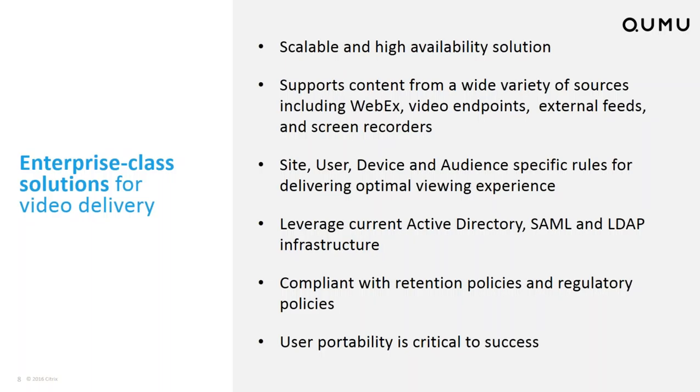As you look at that video being generated, you need to be able to set rules for site-specific, user-specific, device-specific, and audience parameters so that you can deliver the most optimal viewing experience based on where they are, what the connectivity is at that site, who they are, and what they're watching it on. On top of that, it needs to be integrated into the standard corporate security infrastructure so it does not become a maintenance nightmare to keep all your users under correct security rules.